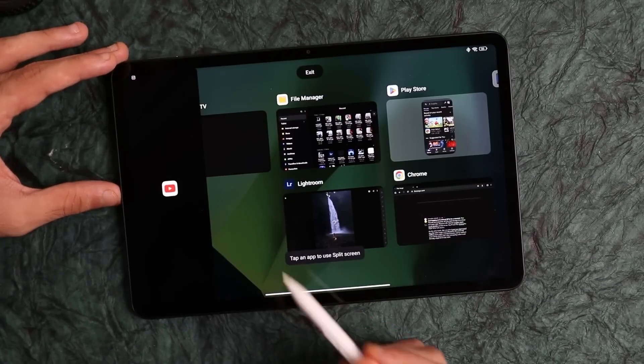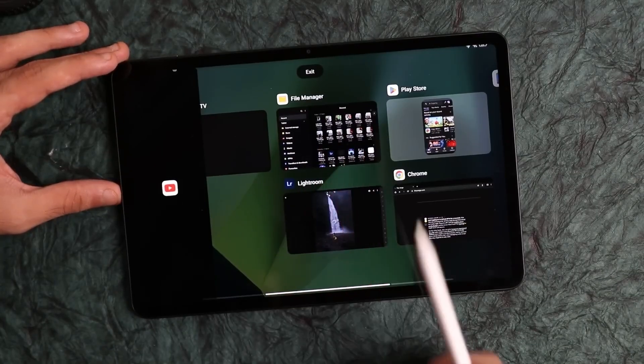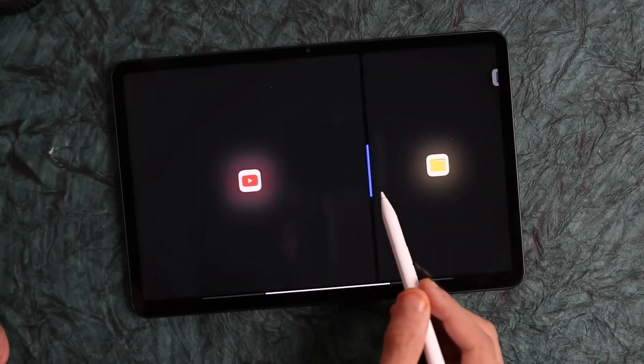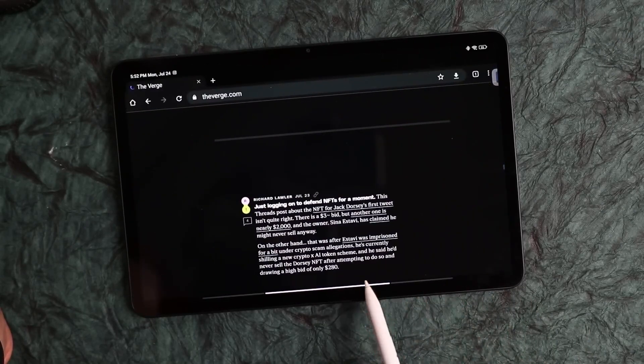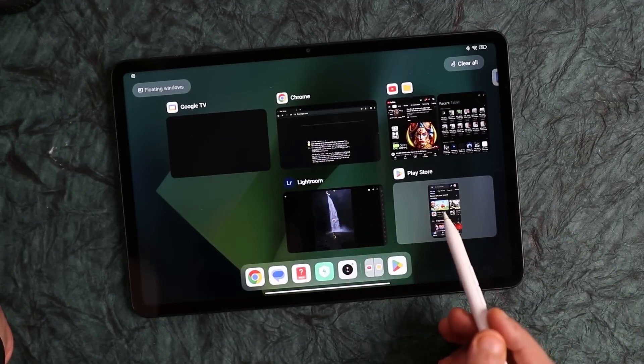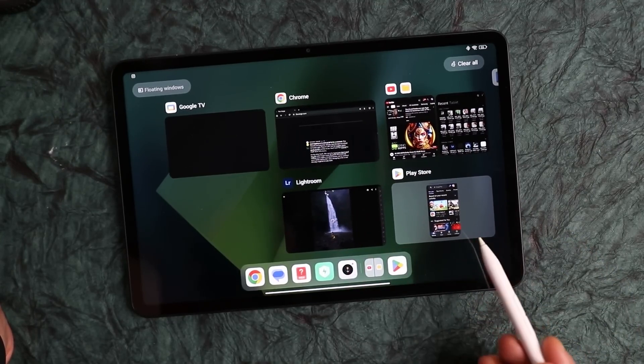The Xiaomi Pad 6 incorporates adaptive display technology, which adjusts the screen settings based on ambient light conditions. The display's smooth touch response is another highlight — whether you're navigating the user interface, drawing, or playing games, the tablet's screen registers touches accurately and responsively.